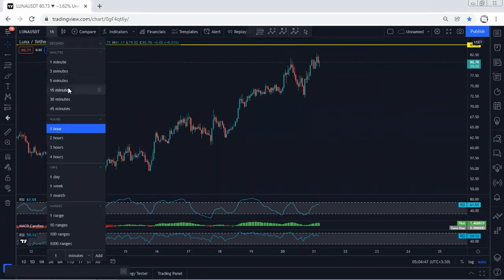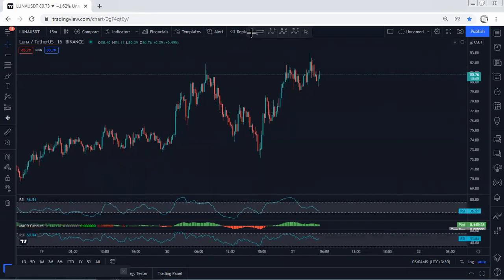But based on the one-hour chart, we didn't have any opportunity for buy, and the best thing was to look for a trade based on 15 minutes. Whoever got the trade for buy based on 15 minutes — if they want to keep the trade moving, there's a chance to break even.